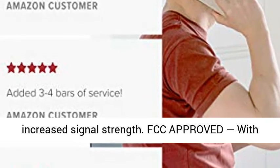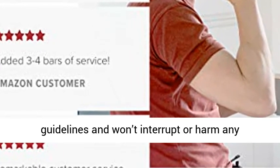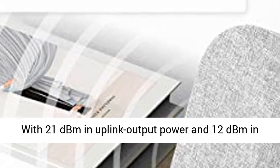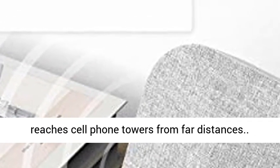FCC Approved, with 65 dB max gain, the Home Multiroom meets all FCC guidelines and won't interrupt or harm any carrier signals to and from the cell tower. With 21 dBm in uplink output power and 12 dBm in downlink output power, this home booster easily reaches cell phone towers from far distances.